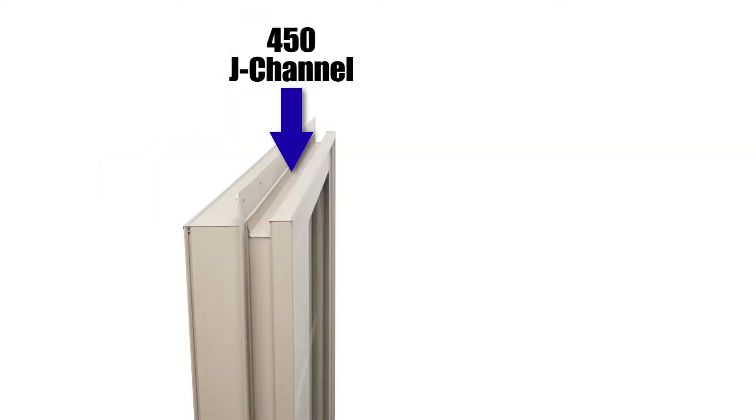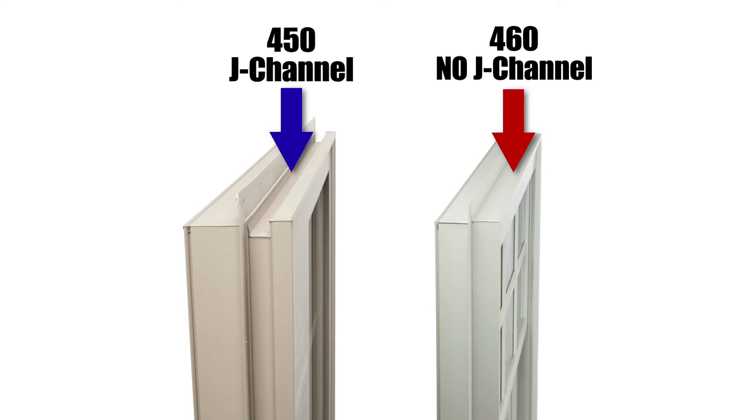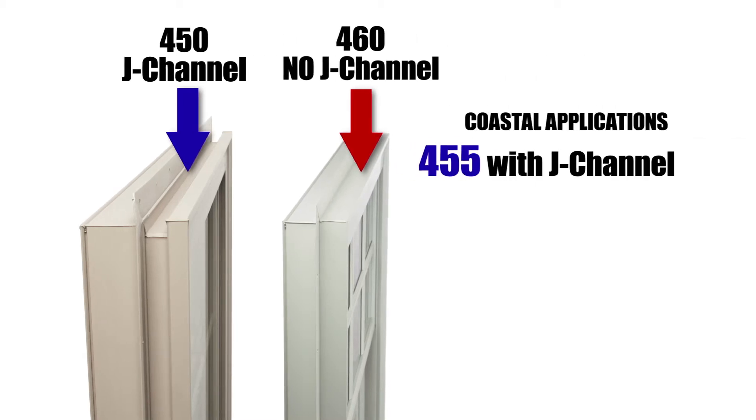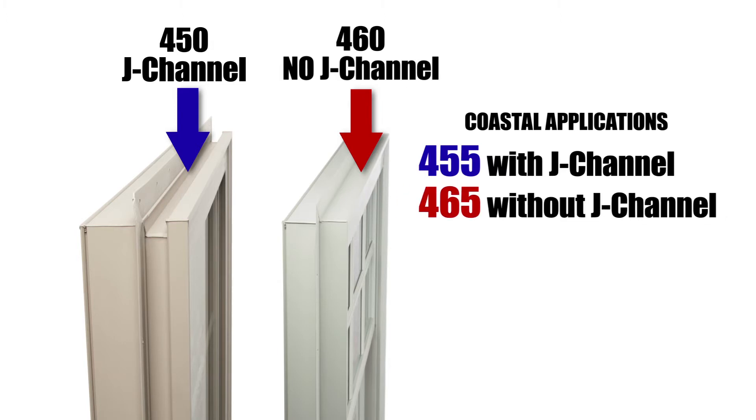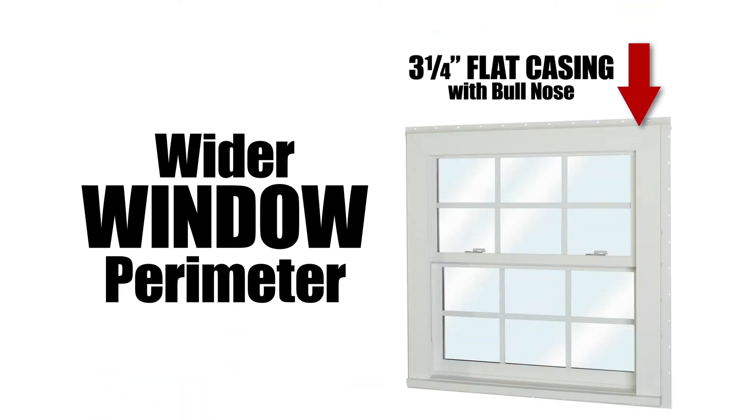The Series 450 has an integrated J channel and is available as the Series 460 without the J channel. For coastal applications, the 455 with J channel and 465 without are also available to meet a design pressure 50 high wind zone requirement.